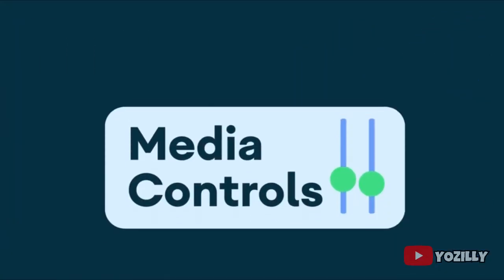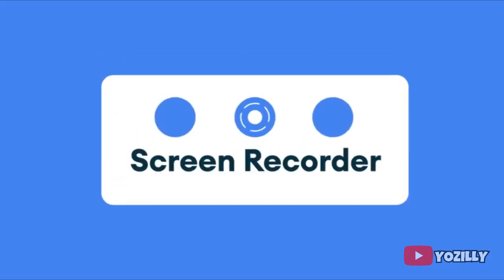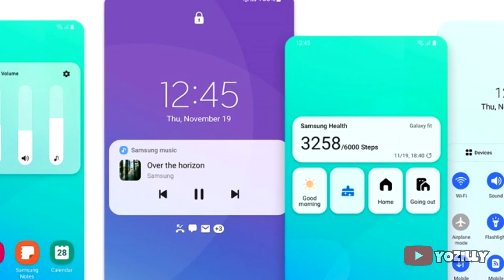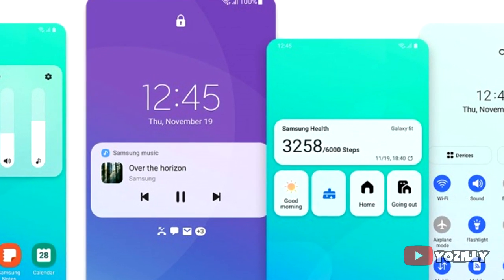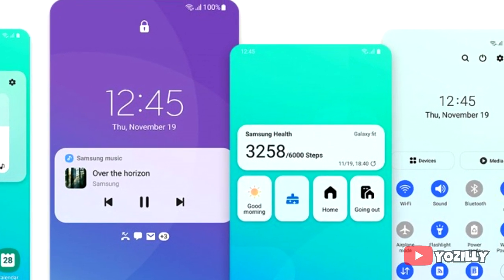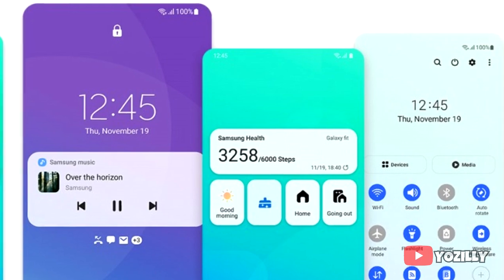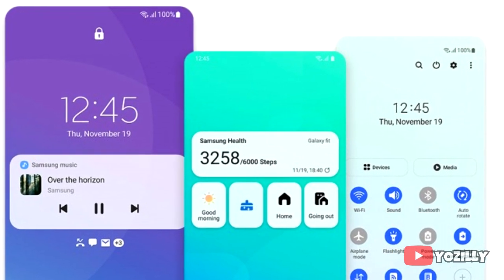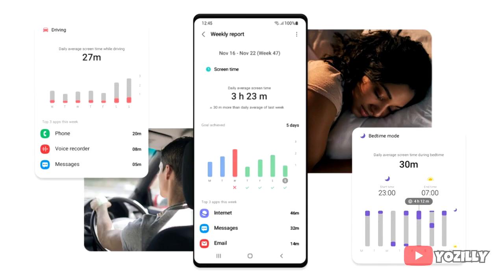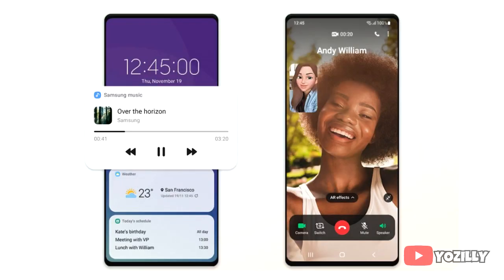The update includes Android 11 features like media controls, built-in screen recording, chat bubbles, and more. On top of that, One UI 3.0 makes the whole UI smoother with a lot of new visual changes, like the new notification shade and volume control sliders. There are also new features like a screen time tracker and sleep tracker, along with many more changes.